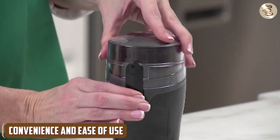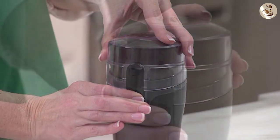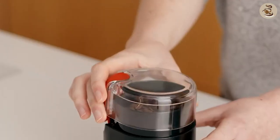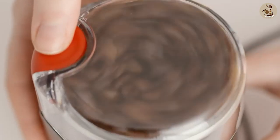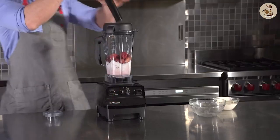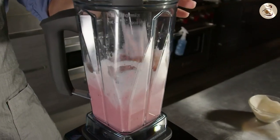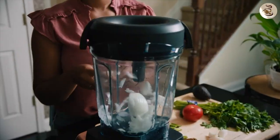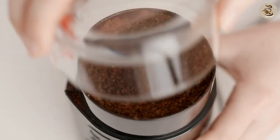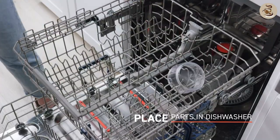Coffee grinders require some degree of skill and knowledge to operate, and may require some trial and error to achieve the desired grind. Burr grinders, in particular, can be quite complex, with multiple settings and adjustments that can take some time to master. Blenders, on the other hand, are generally more straightforward and easier to use. They don't require any special knowledge or skills to operate, and can be used for a wide range of tasks beyond just grinding coffee beans. They are also easier to clean than coffee grinders, as they typically have fewer parts and are dishwasher-safe.